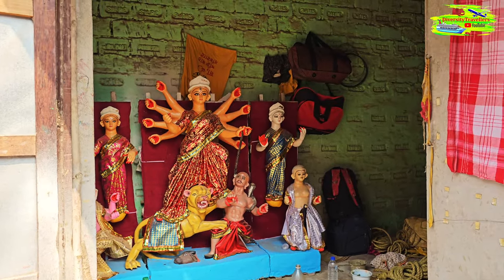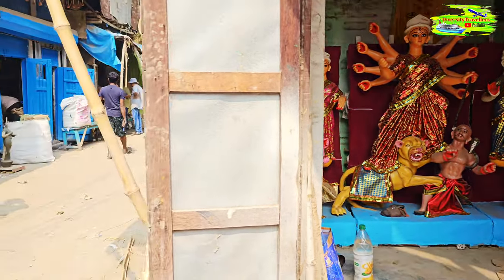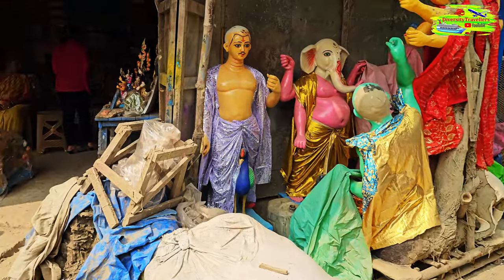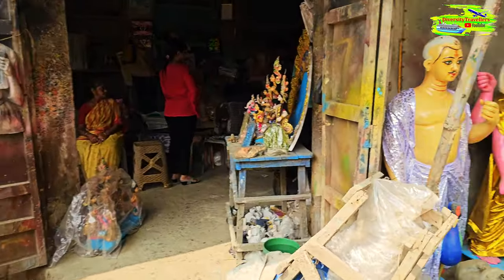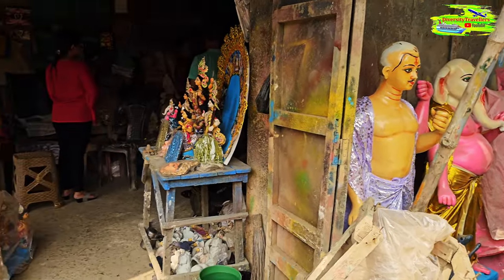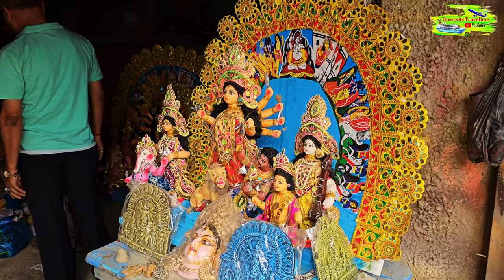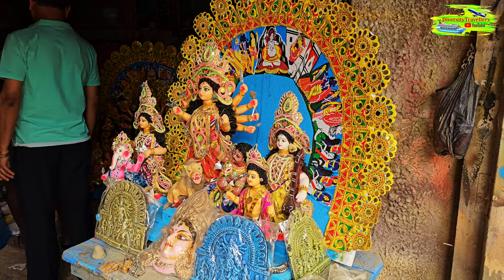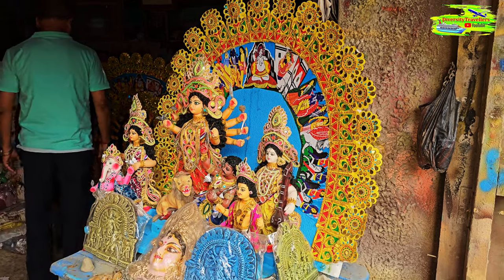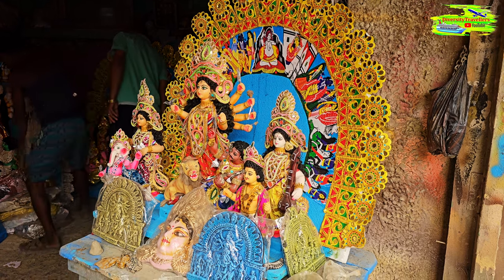Durga Pratima comes in different sizes and shapes — the bigger the idol, the more expensive it is. Depending on the budget of the organizing club, they decide what size to buy. They also make very small, beautiful miniature ones for home worship. It can be a very personal thing — families buy these small, finely decorated creations to take home and worship at exactly the same time as the bigger ones.